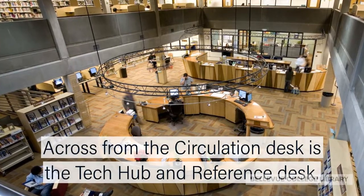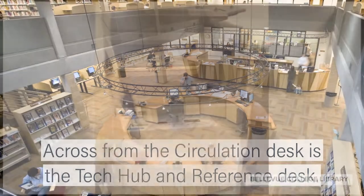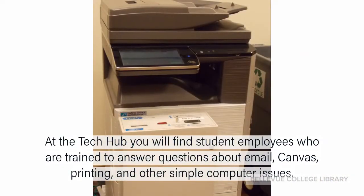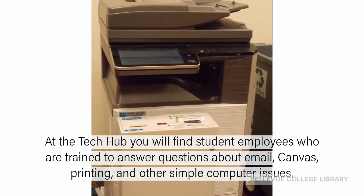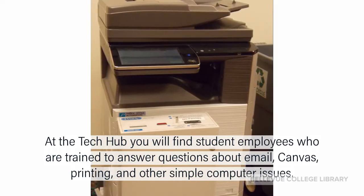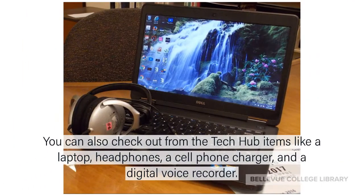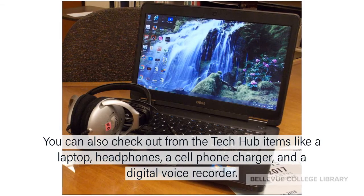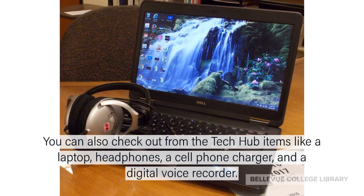Across from the Circulation Desk is the Tech Hub and Reference Desk. At the Tech Hub, you will find student employees who are trained to answer questions about email, Canvas, printing, and other simple computer issues. You can also check out from the Tech Hub items like a laptop, headphones, a cell phone charger, and a digital voice recorder.